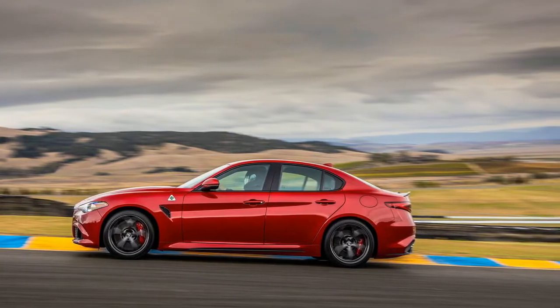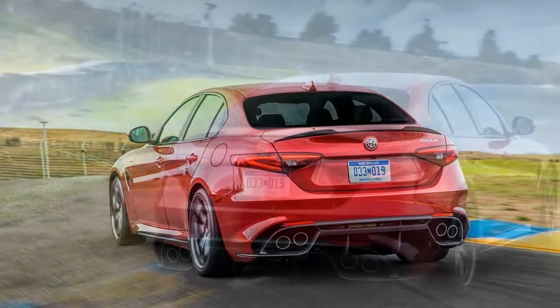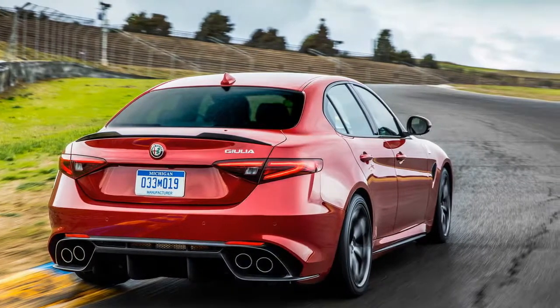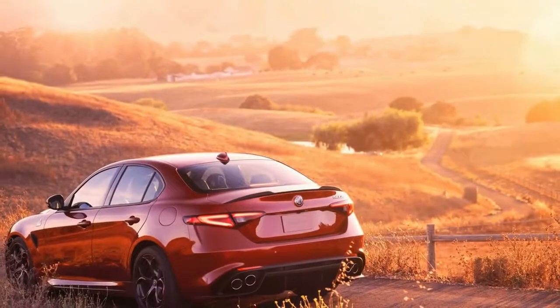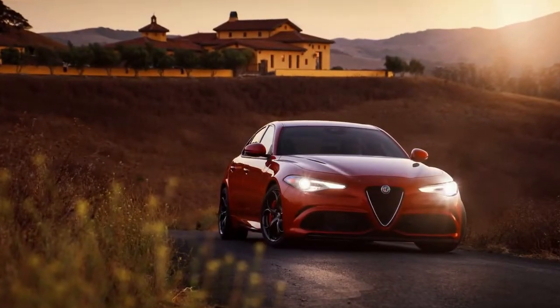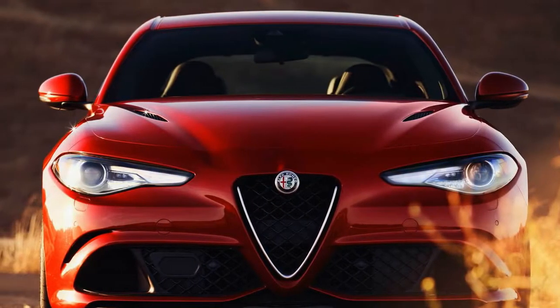Both figures are class-leading, and although we didn't have the space to verify it, Alfa claims the Giulia Quadrifoglio can achieve 191 mph. Those sticky Pirelli tires, in combination with the standard iron brake rotors — carbon-ceramic pieces are available for $5,500 — help the Alfa stop from 70 mph in a rib-bruising 143 feet. We recorded 1.00g of grip around our skid pad, a limit that's gently approachable although so high that few will ever experience it on public roads.